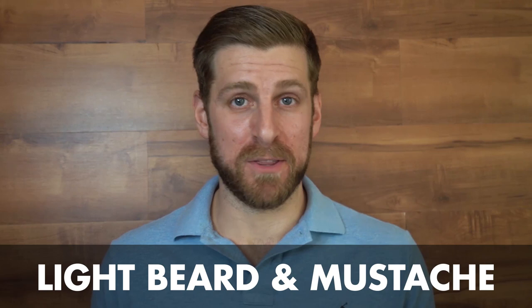Next up we've got the light beard with the mustache. This one can be a nice follow-on after having a long and natural beard for a while. All you're gonna do is use an electric trimmer to shave the outsides of your beard down to stubble, just leave the mustache and you've got the look. You can also keep the sideburns or even a small soul patch if you want to get a little creative.